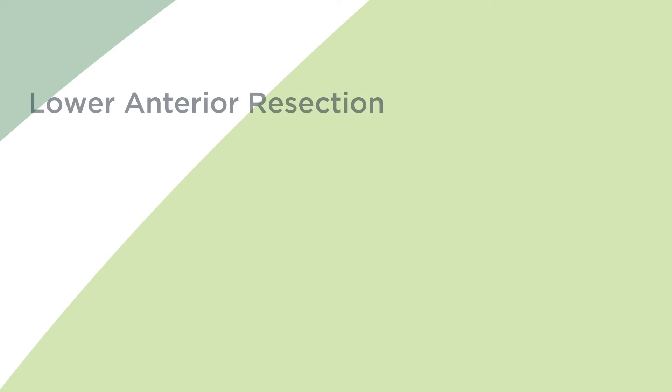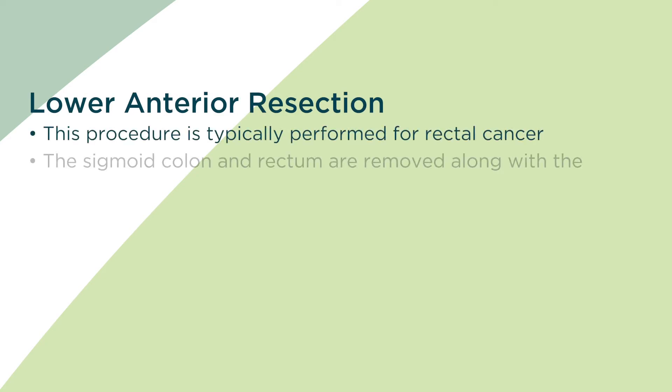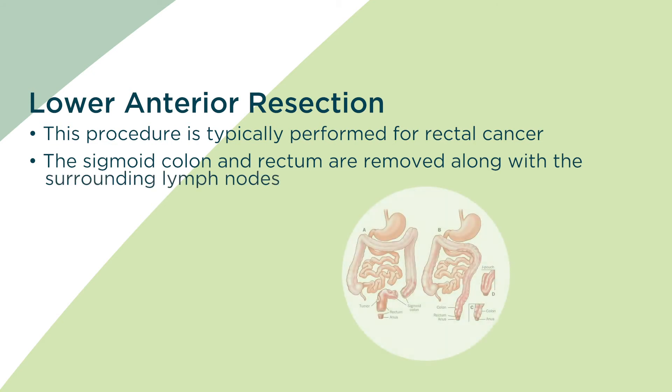It is similar to a sigmoid resection; however, we remove a portion of the rectum. This procedure is typically performed for rectal cancer. The sigmoid colon and rectum are removed along with the surrounding lymph nodes.